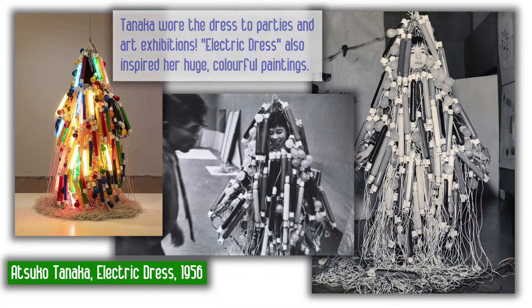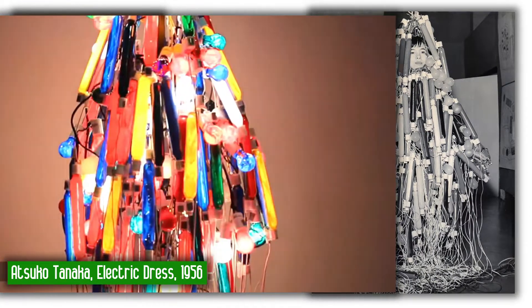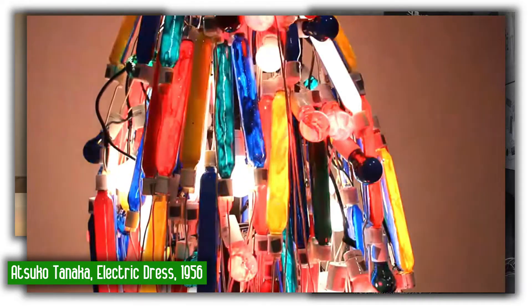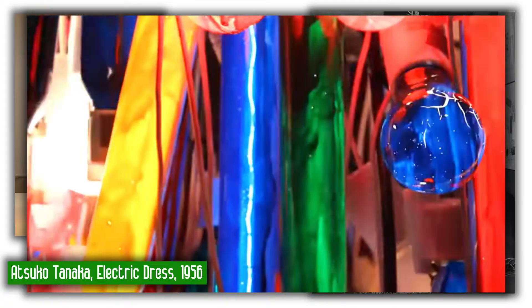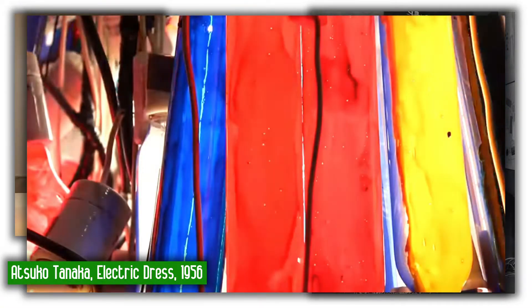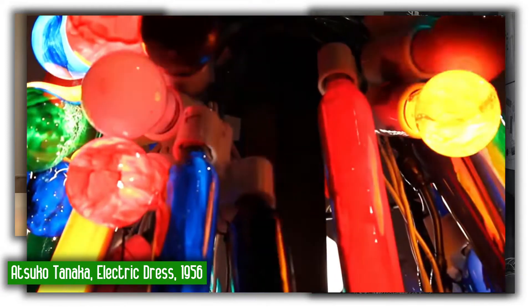Her actions were a precursor to New York happenings and performances in the 1960s. Tanaka's experiences with her electric dress later inspired her to create huge, colorful dot and line paintings.